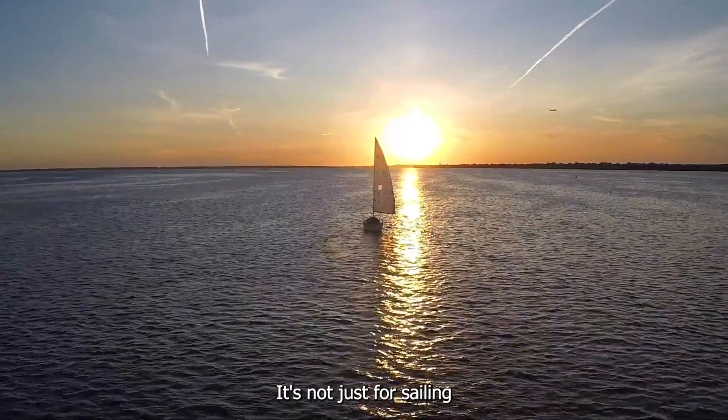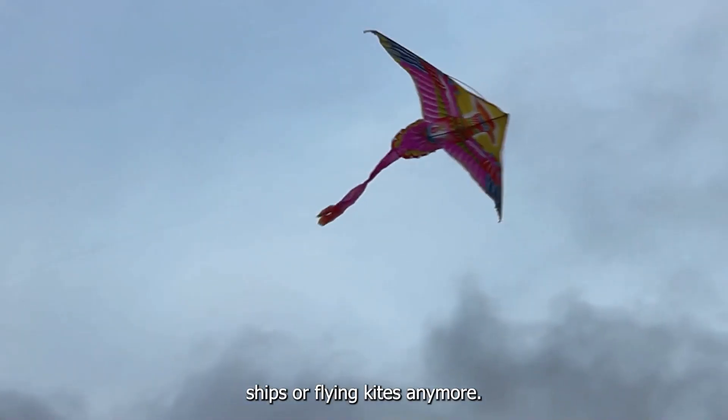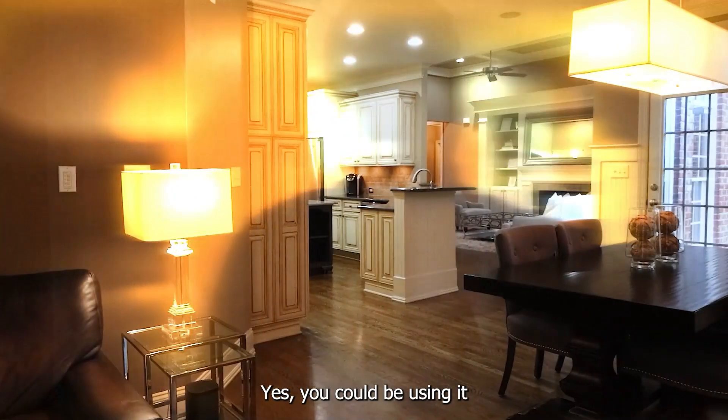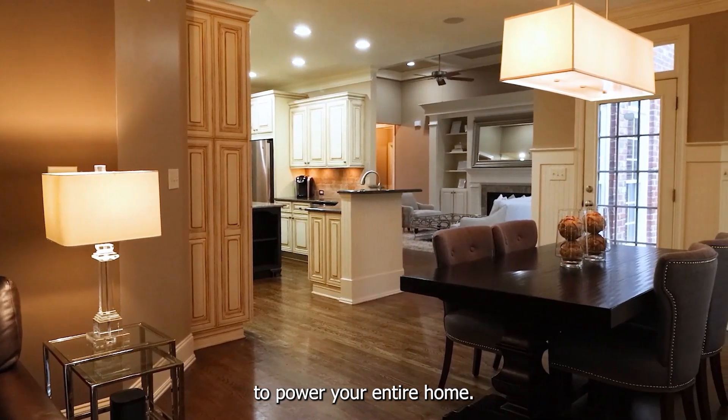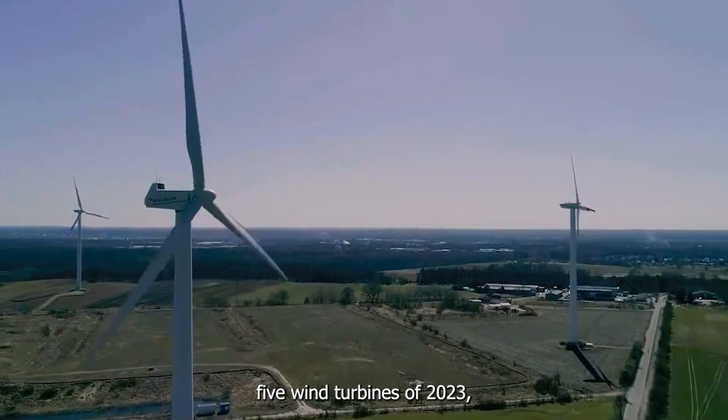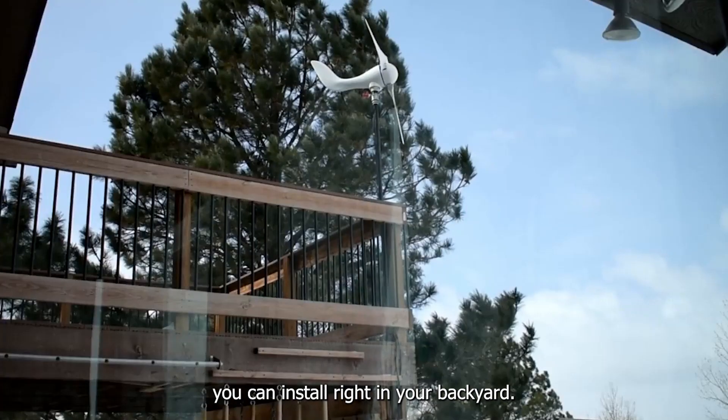The power of the wind — it's not just for sailing ships or flying kites anymore. In fact, you could be using it to power your entire home. Stick around as we take you through the top five wind turbines of 2023 you can install right in your backyard.